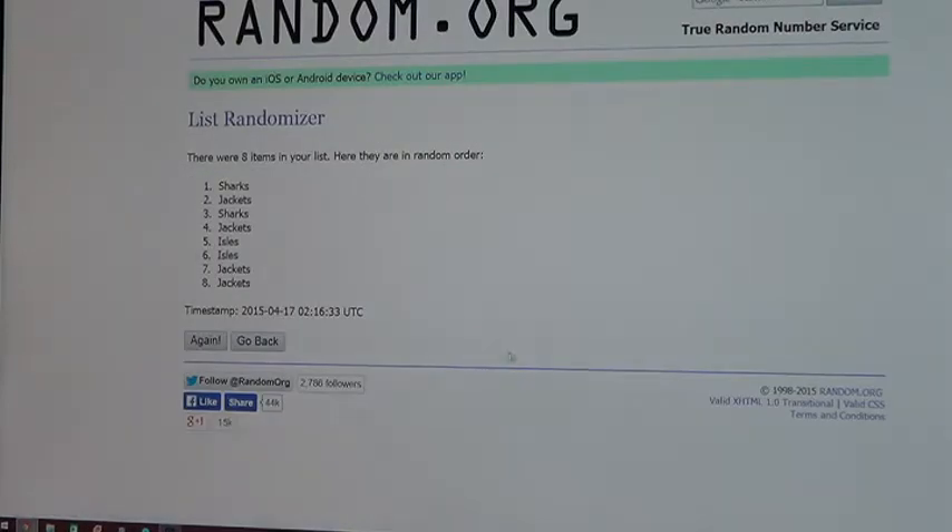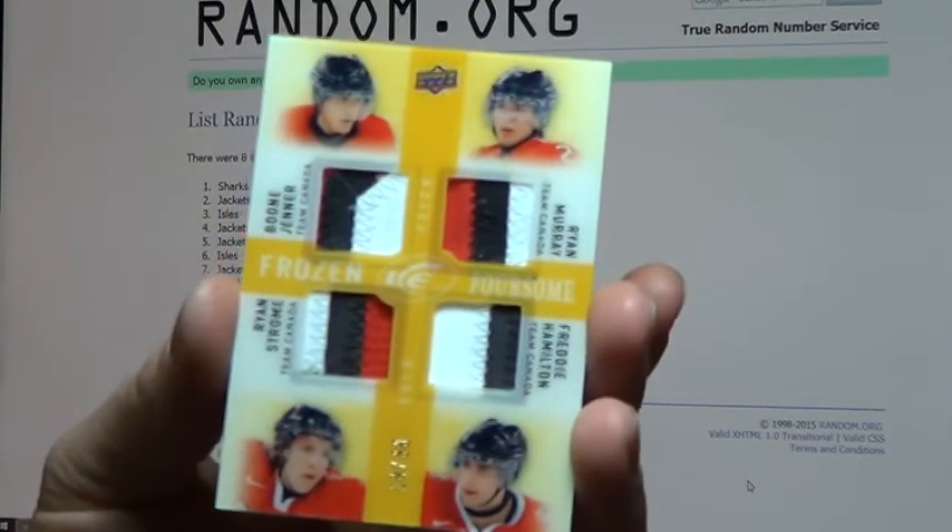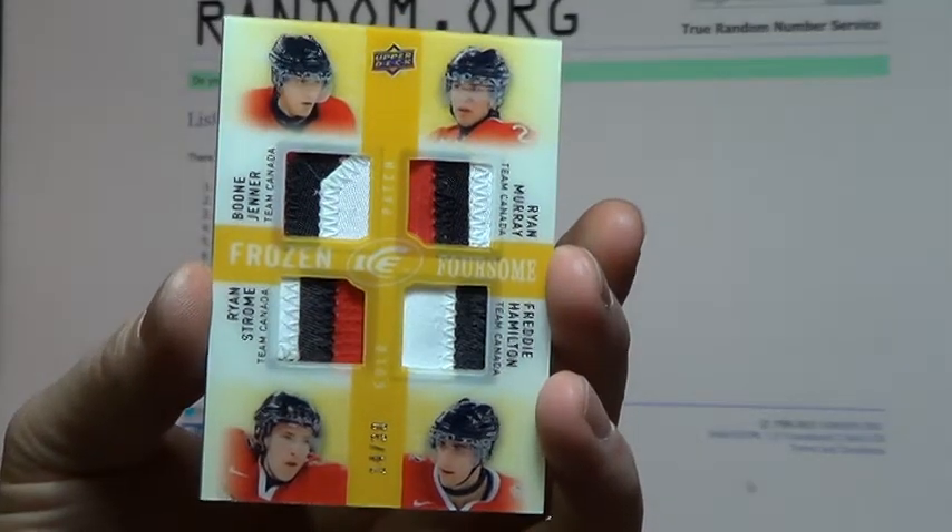Here we go — three times, good luck. One: Sharks are up top. Two: Sharks are still up top. And for the third and final push of the button, the Frozen Foursome Gold Patch Team Canada numbered to 30 will go to... the San Jose Sharks — stayed at the top! Congrats to San Jose — that one is yours.